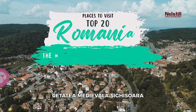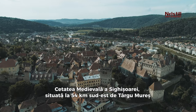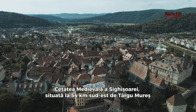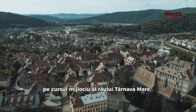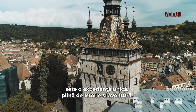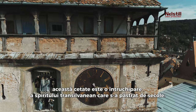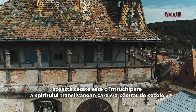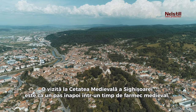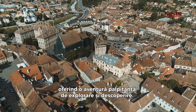6. The Medieval Citadel of Sighisoara. The Medieval Citadel of Sighisoara, situated 54 kilometers southeast of Targu Mures on the middle course of the Tarnava Mare River, is a unique experience steeped in history and adventure. Known as the Pearl of Transylvania, this citadel is an embodiment of the Transylvanian spirit that has been preserved for centuries. A visit is like stepping back into a time of medieval charm, offering a thrilling adventure of exploration and discovery.